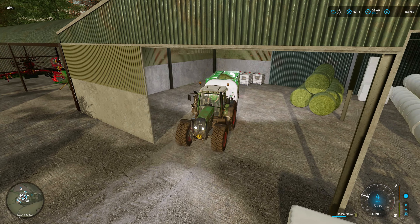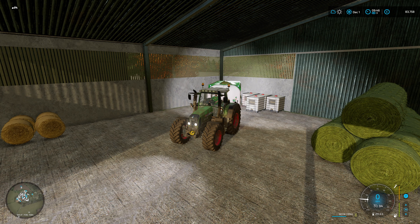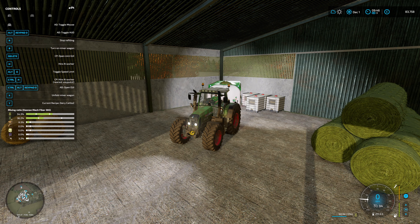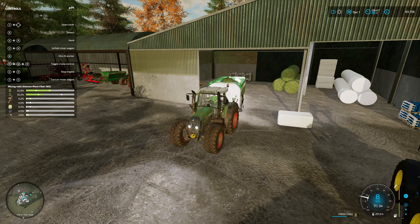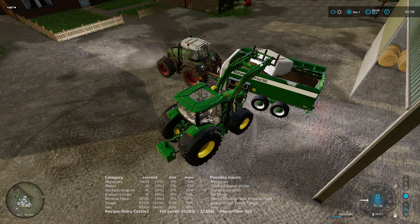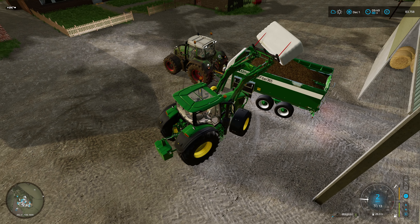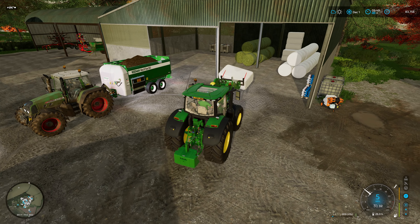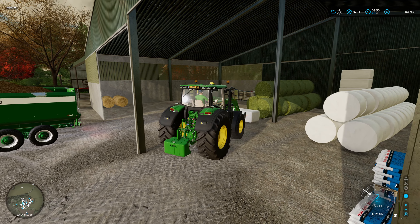Then we'll top off with silage. We fill that - just pop the F1 menu on a second so we can see how the mix is looking. Pretty good so far. Let's pull back out again and top up with silage. We're just topping up the silage now and if we just pull forward slightly you'll see the numbers starting to equal out, which is what we want.